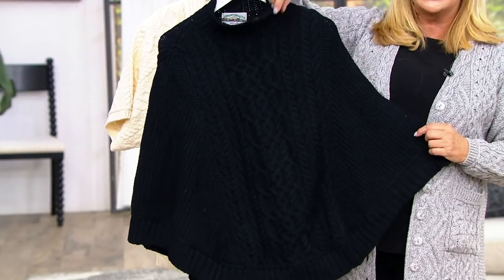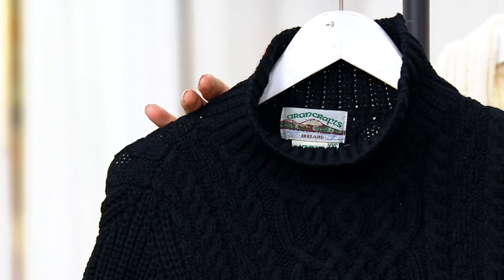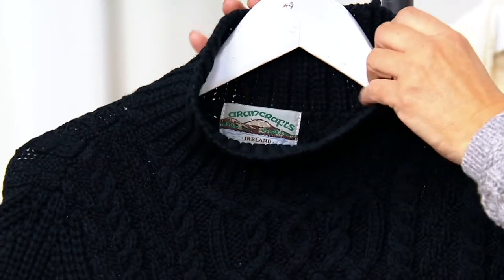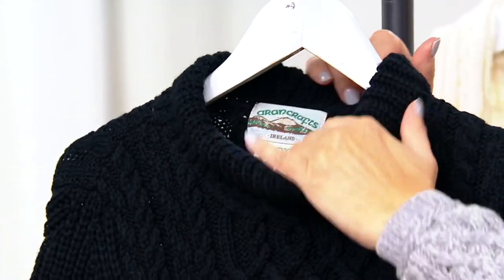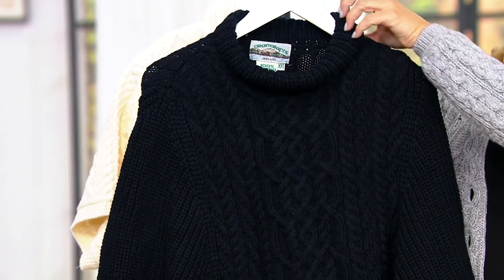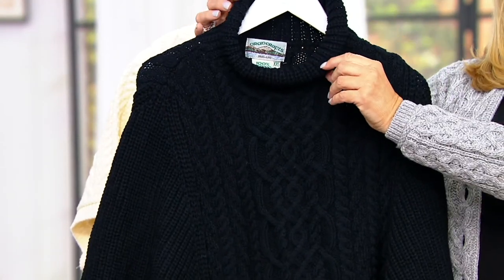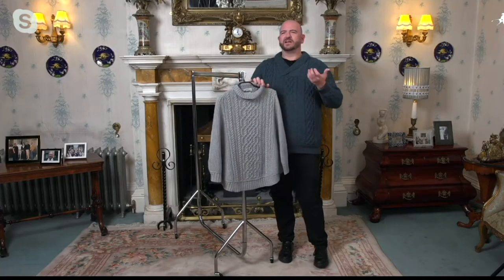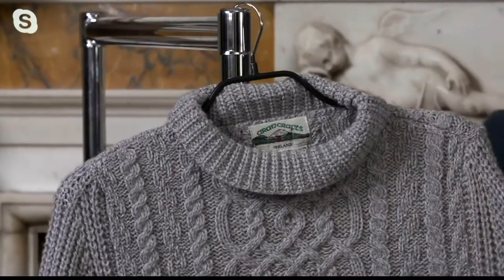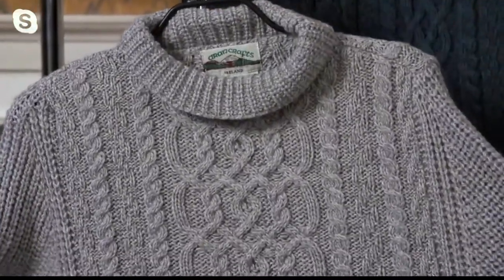This poncho is just absolutely beautiful. Will you describe it a bit? It has a bit of a relaxed neckline. The cowl neck will actually sit very relaxed away from your neck. Even though this is 100% merino wool, people don't necessarily want something touching their neck. But you can actually turn it up and it almost goes to a relaxed turtleneck — that kind of loose, relaxed collar. That is a feature you don't see on a lot of ponchos.